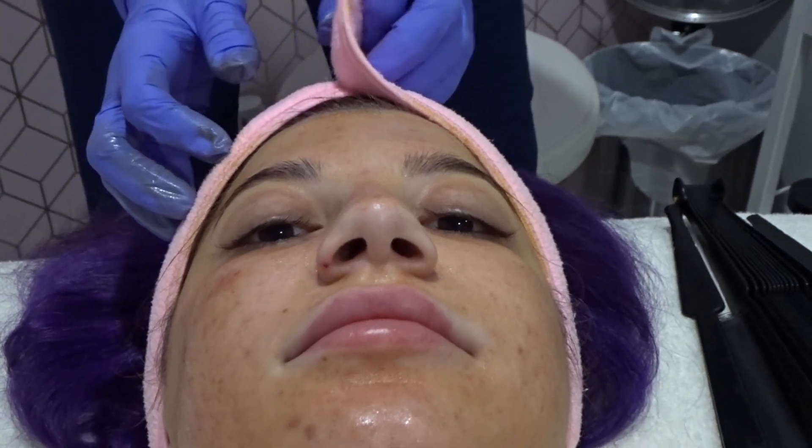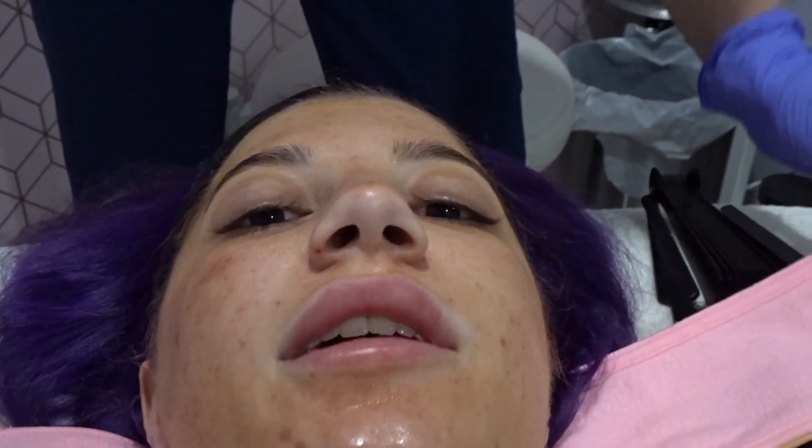My face does look a bit orangey from the peel solution being applied. Good thing I brought a headband. It's been about an hour and a half since my appointment — the peel is still on my face and neck. You're supposed to keep it on for hours after they put it on.